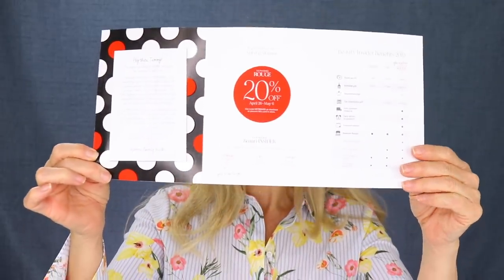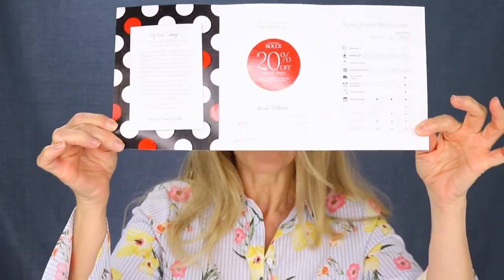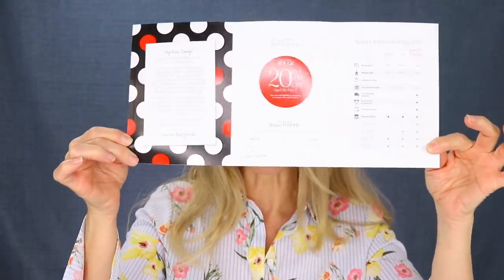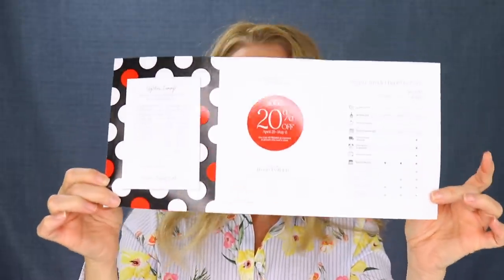For today's video, I am partnering with Sephora, but no worries — you all know that I absolutely love Sephora. I shop there in store all the time and online. So today we are going to kick off the Beauty Insider event. It's the spring bonus and depending on your tier, that determines how much of a discount you get. 20% off is what I get because I am a Rouge.